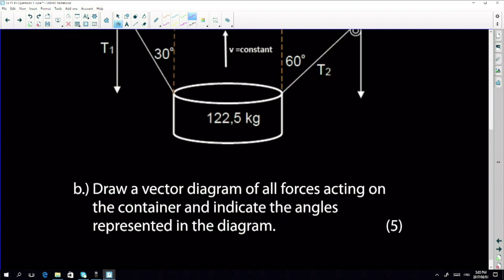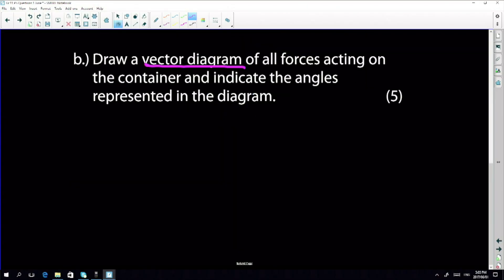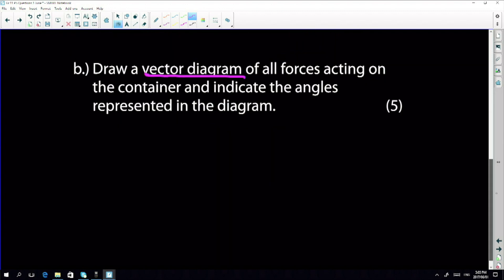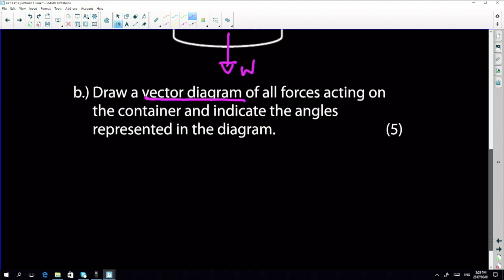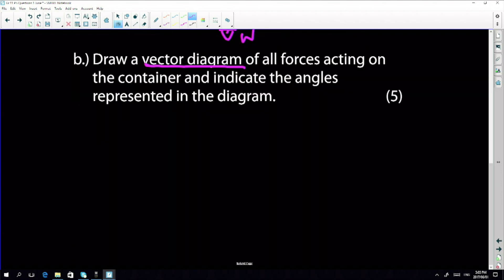Let's move on to the next question, still on the same context. It says draw a vector diagram. Vectors essentially represent the forces that act on an object. When we talk of these forces, the key point is that the force is exerted on the object by something. The most straightforward one that comes to mind is the weight of the container, which acts vertically downwards. These are the strings that are not stretching — hence we say they're inextensible. You may also be asked to draw the free body diagram, which represents the same forces acting on the object.